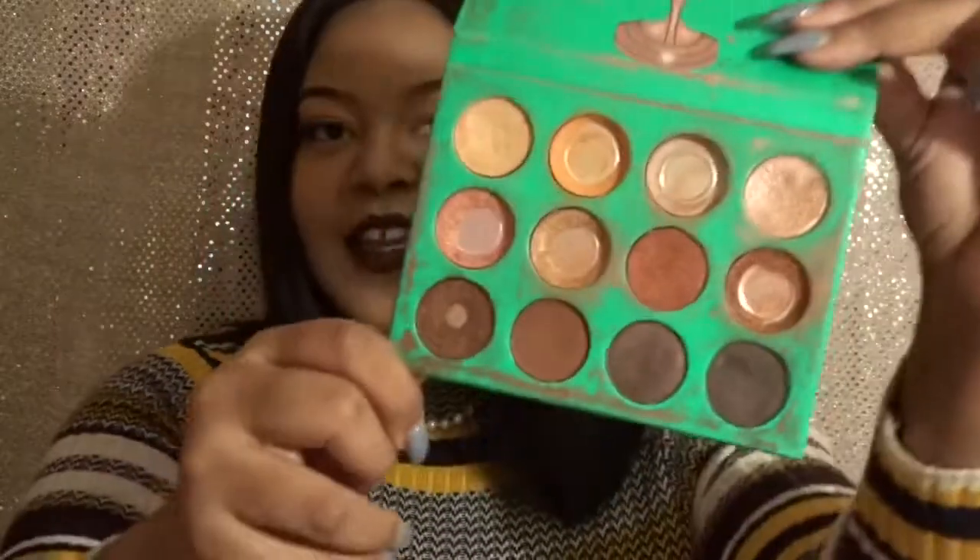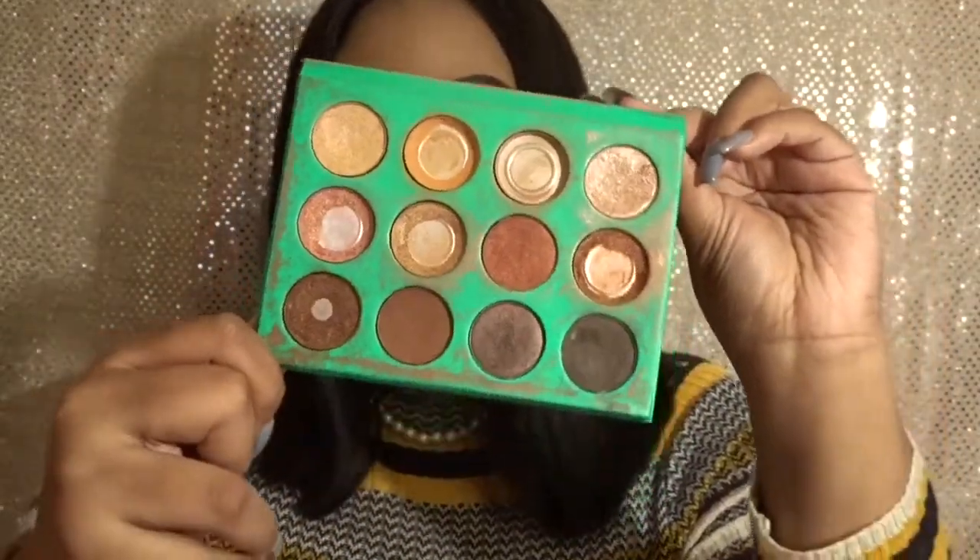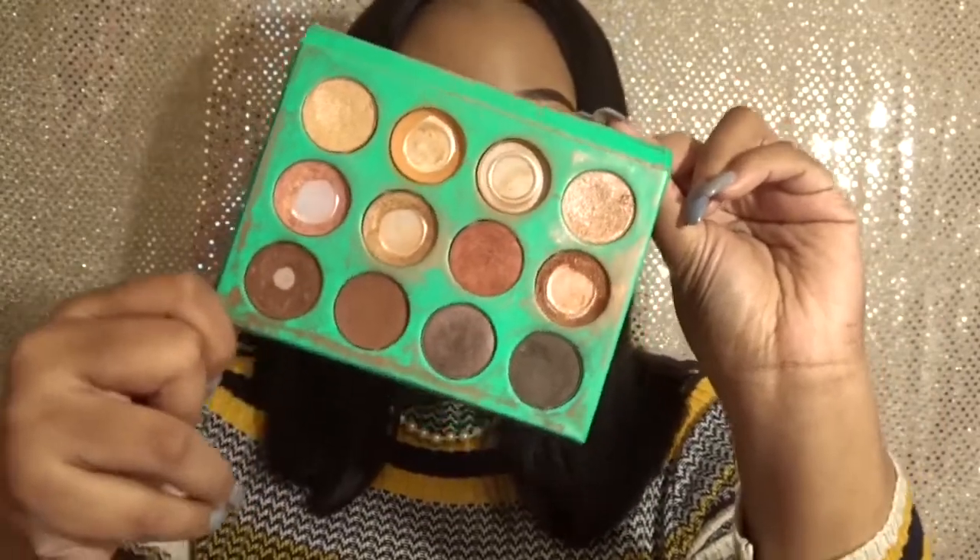My next is the Nubian palette — this is like my holy grail product. I've been using it constantly since I got it. As you can see, I need to get a new one; it's all dirty and I've hit pan on pretty much a good amount of shadows. This is the palette that really sold me on Juvia's — I was like, okay yeah, I really like this brand.